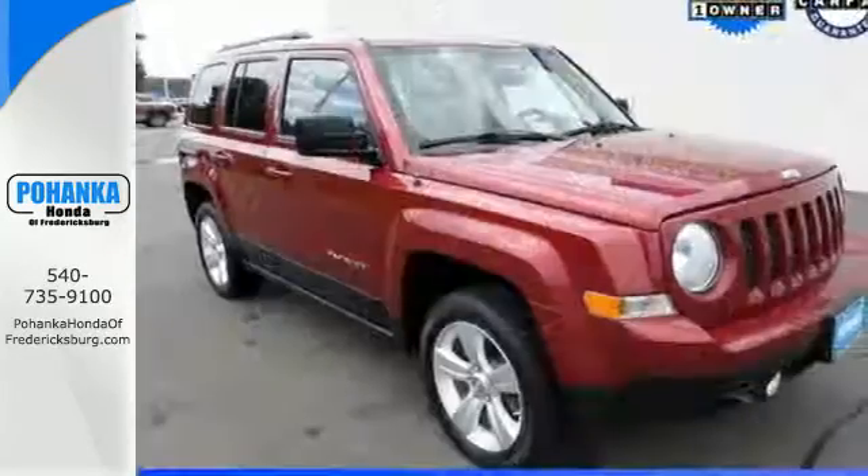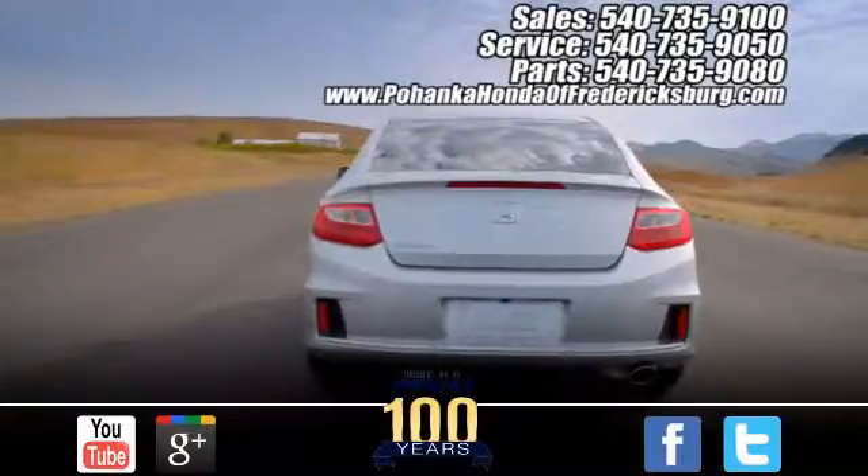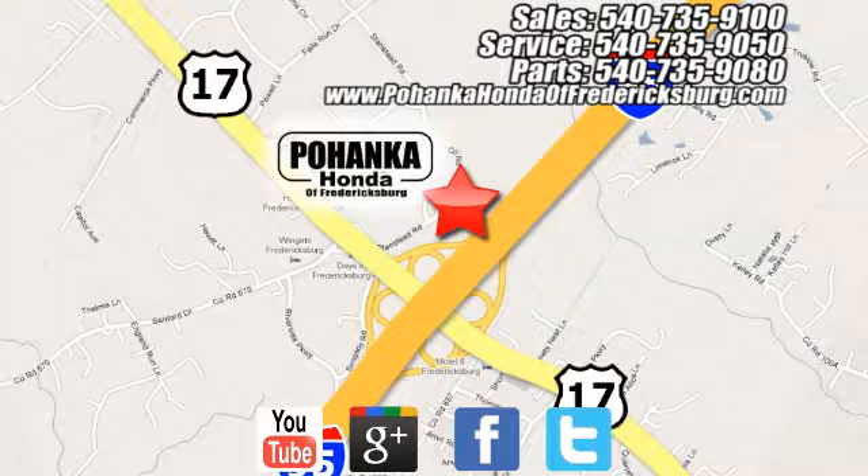Create a sense of pride in what you drive. Make this Patriot yours today. Pohanka Honda of Fredericksburg is a great place to buy a car, conveniently located at 60 South Gateway Drive in Fredericksburg.